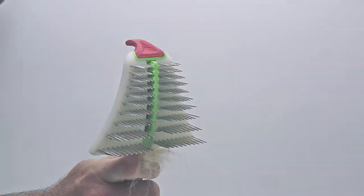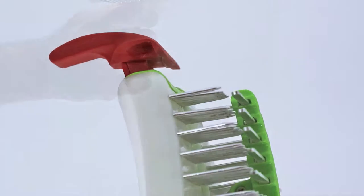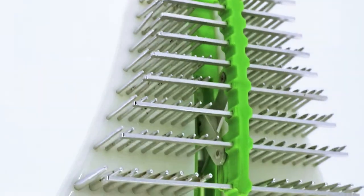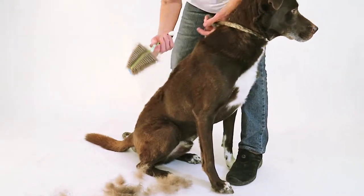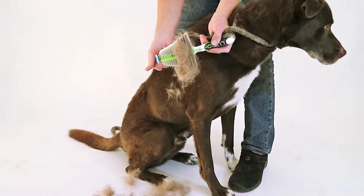The Ridgeback is built to last. The combs are made from ultra-strong premium grade stainless steel and the handle has a soft ergonomic grip. It's durable, lightweight and comfortable to use.